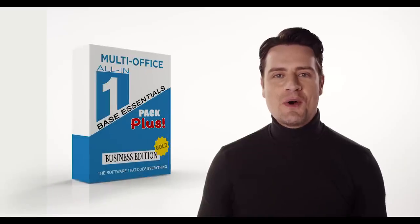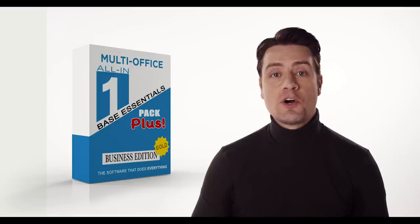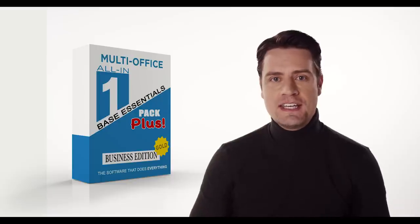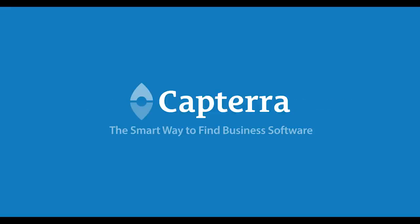Multi-Office All-in-One Base Essentials Pack Plus Business Edition Gold. You'll never need another software program ever again. Well, unless your license expires, in which case you'll need to repurchase. At this point, you're able to repurchase. Please worry about me.